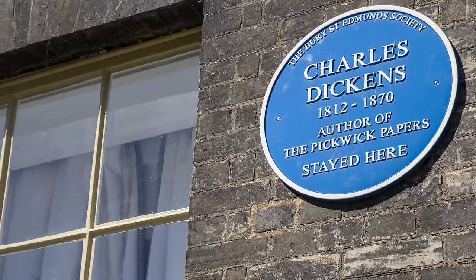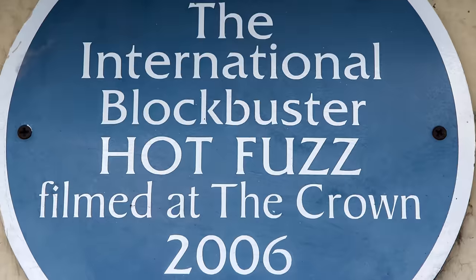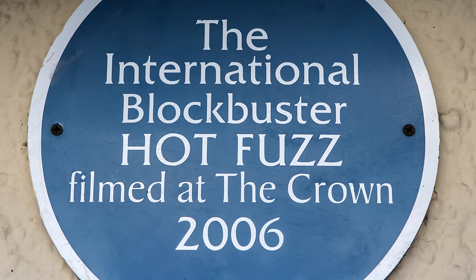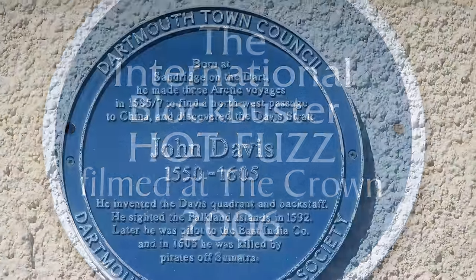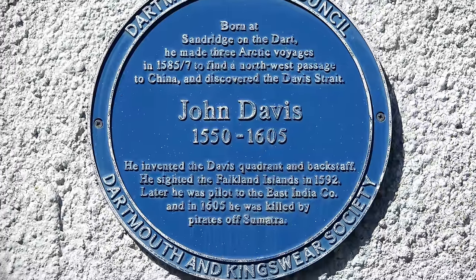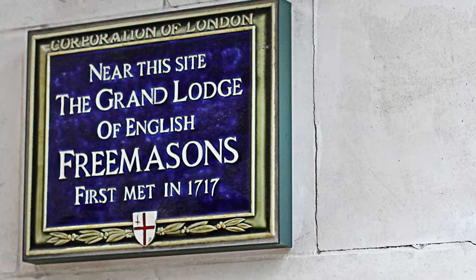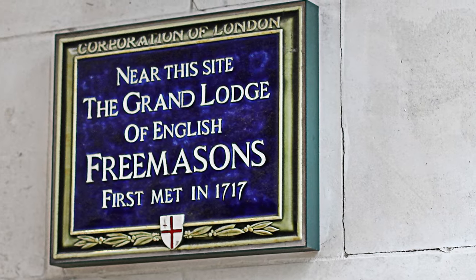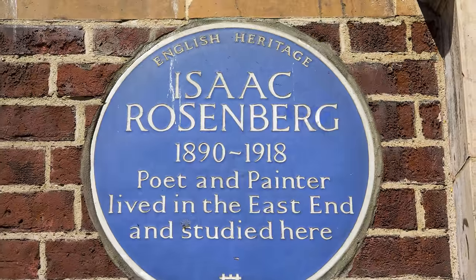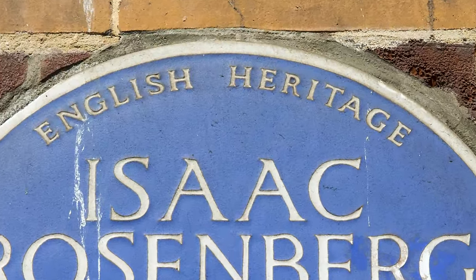The Society of Arts put up 35 plaques in 35 years, though less than half of those survive. In 1901, the London City Council took over the placement of the plaques, and in 1921 the color blue was made standard as it was thought to stand out best. The plaques were sometimes circular and sometimes rectangular, and over the years were made of different materials and colors. The modern design was created by an unknown student who was paid four guineas in 1938. Since 1965, the markers have been managed by the Greater London Council and English Heritage. The plaques are 19 and a half inches in diameter.